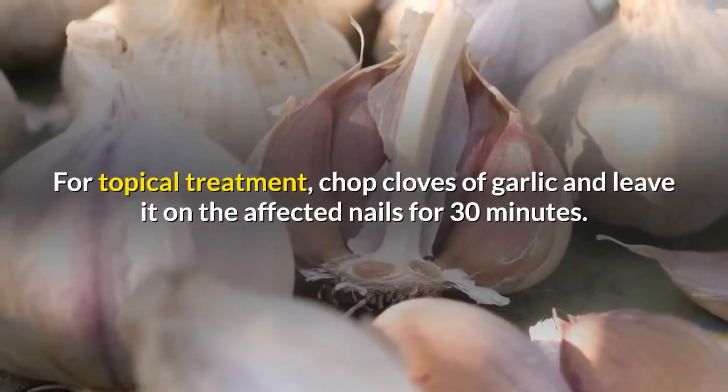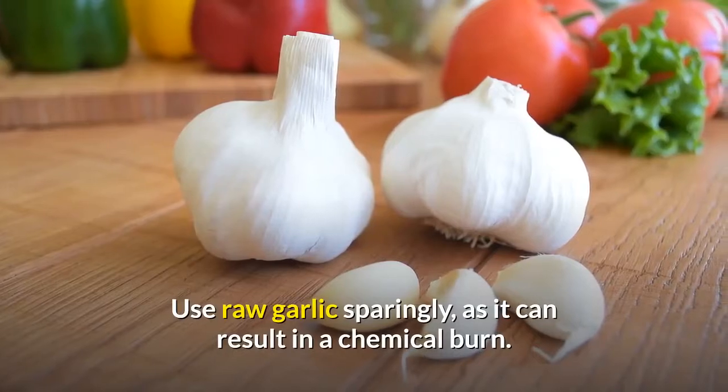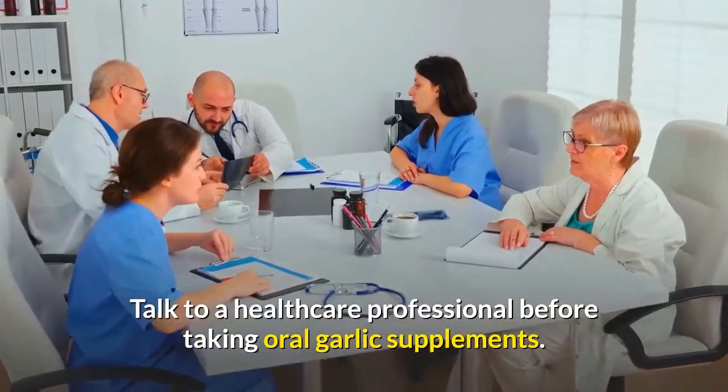Number eleven: garlic. Garlic is a potent antimicrobial plant. For topical treatment, chop cloves of garlic and leave them on the infected nails for 30 minutes. Use raw garlic sparingly, as it can result in a chemical burn. Talk to a healthcare professional before taking oral garlic supplements.